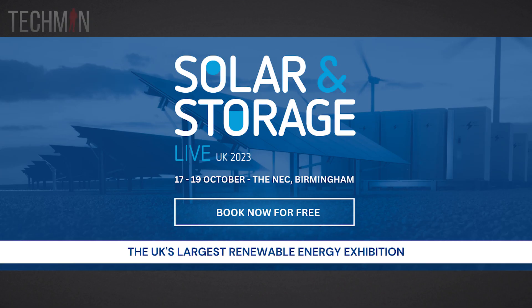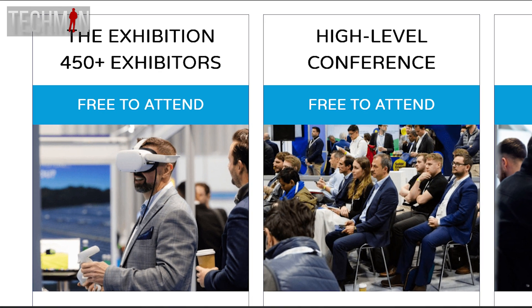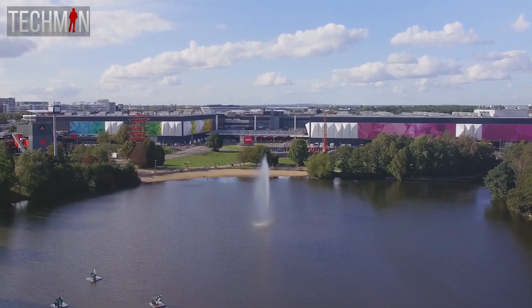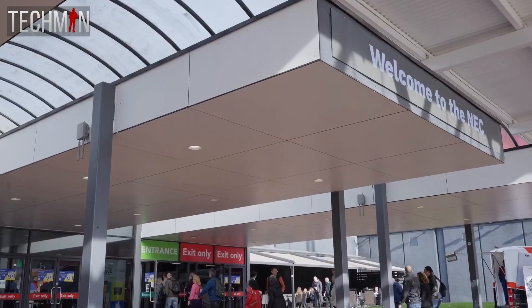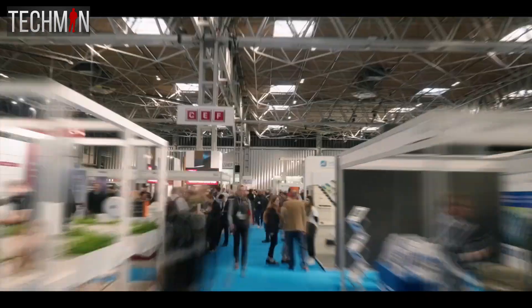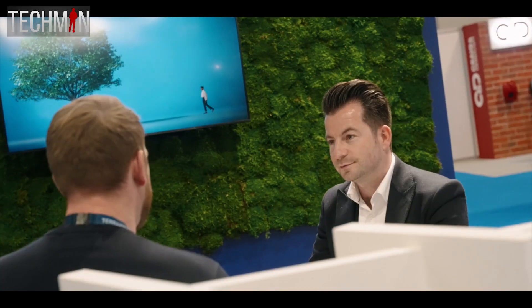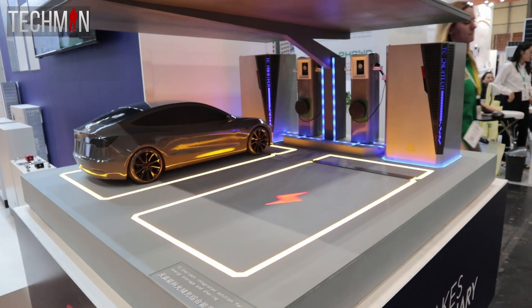Hi guys, Techman here. The Solar and Storage Life Exhibition 2023 — the UK's largest renewable energy exhibition. Approximately 400 of the world's leading manufacturers of solar systems, solar technology and products. Held at the NEC Birmingham, with a staggering 15 to 20,000 visitors expected over three days, it was a show not to be missed for those in the industry and solar enthusiasts alike. It provides an excellent opportunity to connect with manufacturers and learn about the latest solar technology.